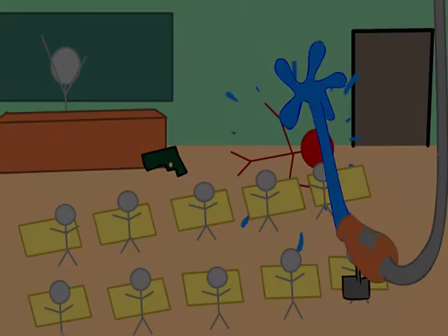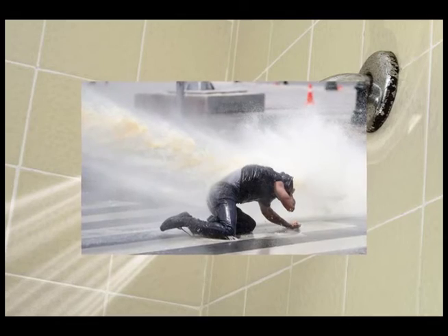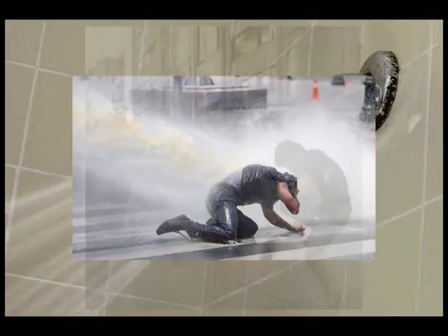The next time you're in the shower, try standing under the shower head with water spraying directly in your face. It's naturally uncomfortable, right? And at high pressure, it makes doing any physical task, let alone operating a weapon, nearly impossible.